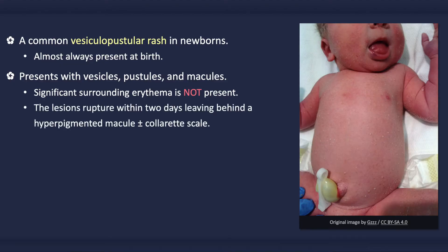The vesicles and pustules are very superficial, fragile, and easily rupture. They rupture within two days, leaving behind a small hyperpigmented macule with or without a fine collarette scale.